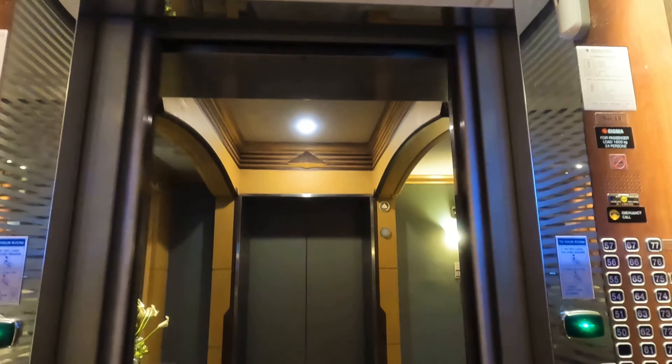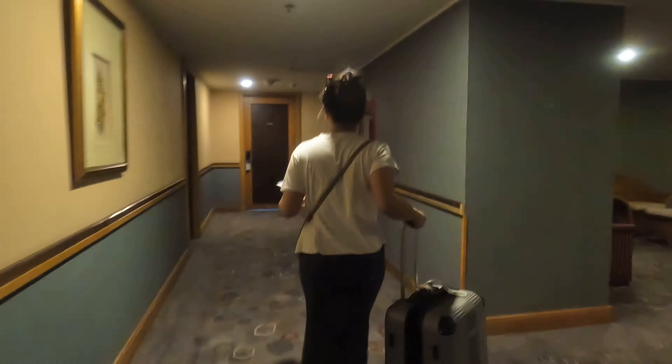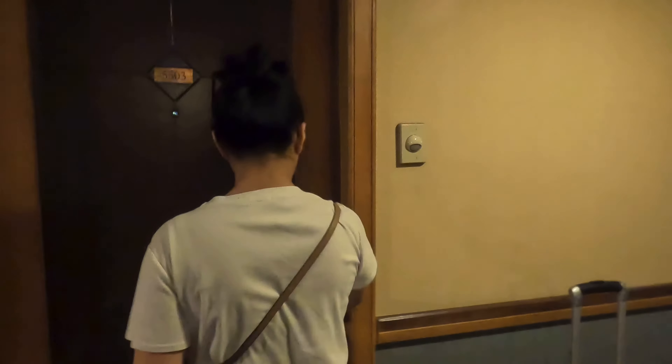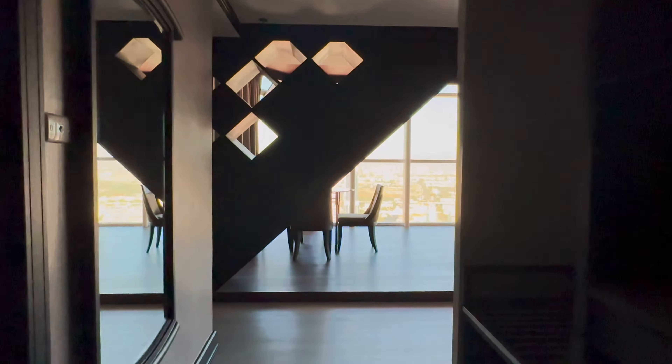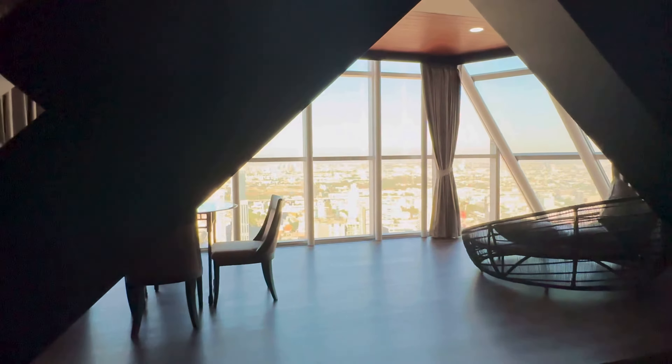If you read through the reviews, you'll find that most people complain about the building being too old and the room being very outdated. But we're not really concerned about that because we're here for the view. So we booked this panoramic suite, which should give us a more spectacular view of the city.